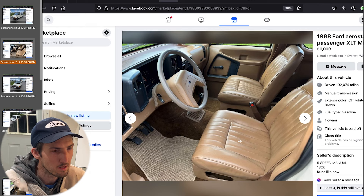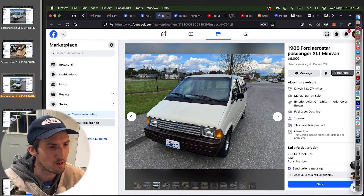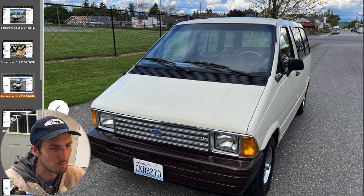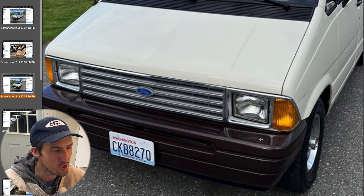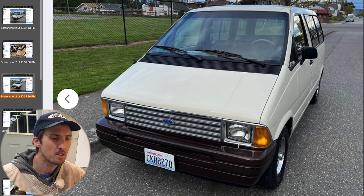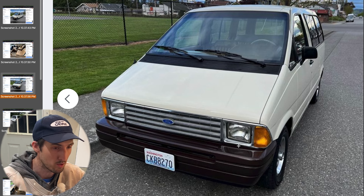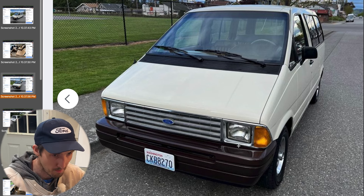I always thought these vinyl seats were only in the cargo-edition Aerostars, but this one is definitely a passenger Aerostar. Here's a head-on front shot — you can see the beautiful Washington plate. Just look at the gleaming chrome: all your headlight bezels, all your grille, the bright work is in such good condition. The bumper — you can see the light shining off this dark brown bumper with the white color. I've never seen these brown bumpers before.